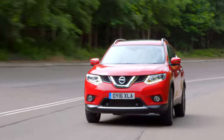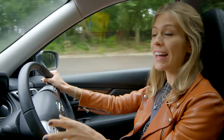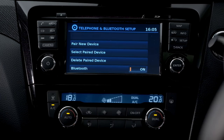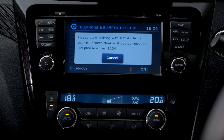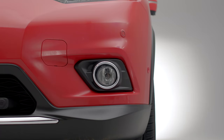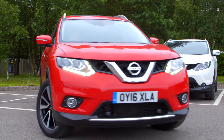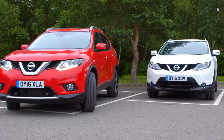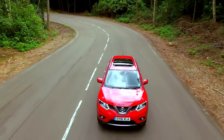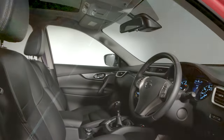The X-Trail also has a ton of tech to make your journey more enjoyable. Every model comes with cruise control, alloy wheels and air conditioning. Certain models come with options including a touchscreen that can sync with your smartphone using Nissan Connect. There's also dual-zone climate control and front and rear parking sensors. You can also add a 360-degree around view monitor camera system that takes the hassle and nerves out of those tight manoeuvres. Certain models come with a panoramic sunroof to let light stream into the cabin, and you can even fit heated and cooled cup holders.